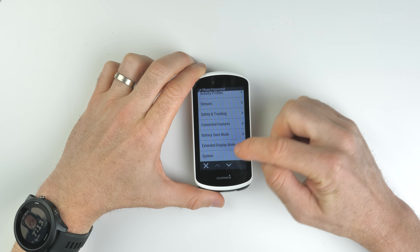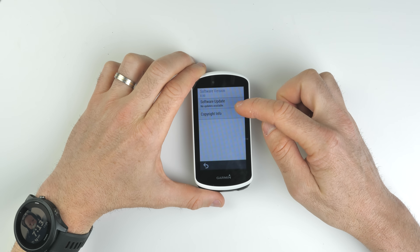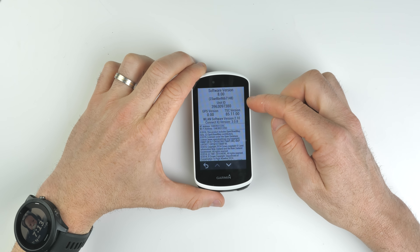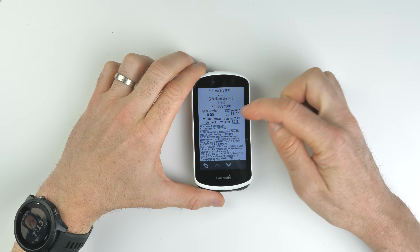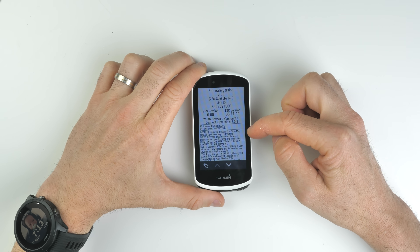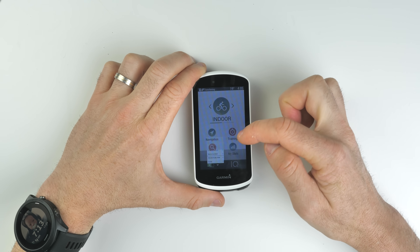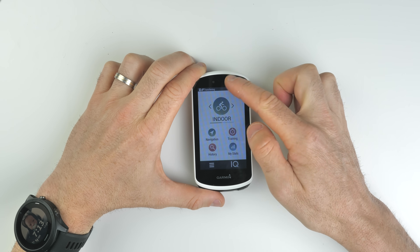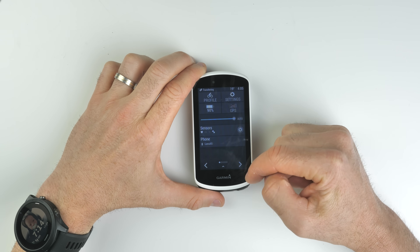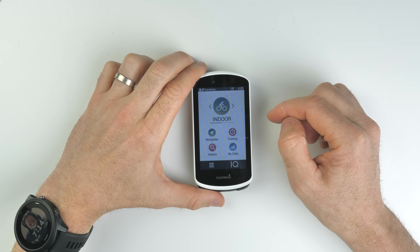We'll go and verify that in the menus. Going to System > About > Copyright Info — software version 8.0. The GPS version shows 0.0, which concerns me a little. We might do a final reboot just to be sure. It's transferring something over Wi-Fi, and we'll wait for that transfer to finish, just in case it's pulling down a GPS chipset update.